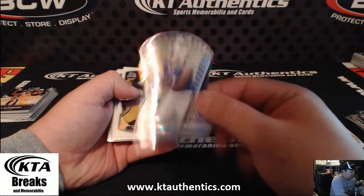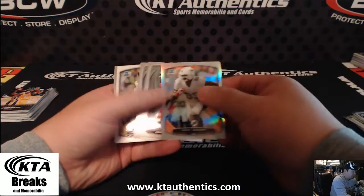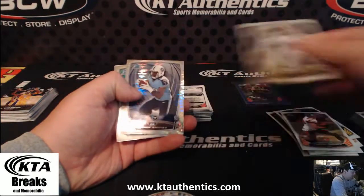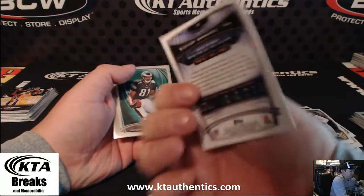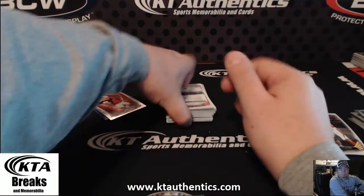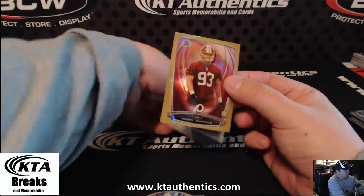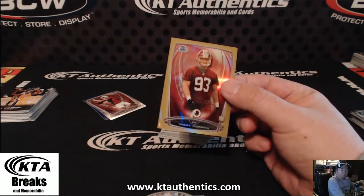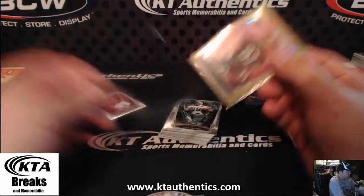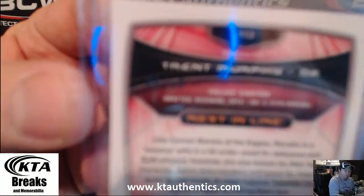Sammy Watkins die cut. Pulsar of Bishop Sankey. Got a gold of Trent Murphy — gold of Trent Murphy. A lot of color in this box. 49 of 50 on that one.